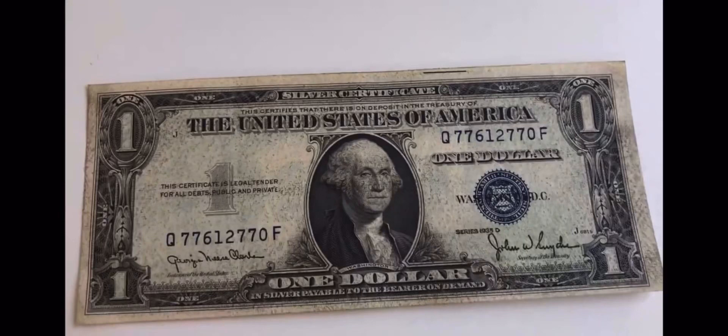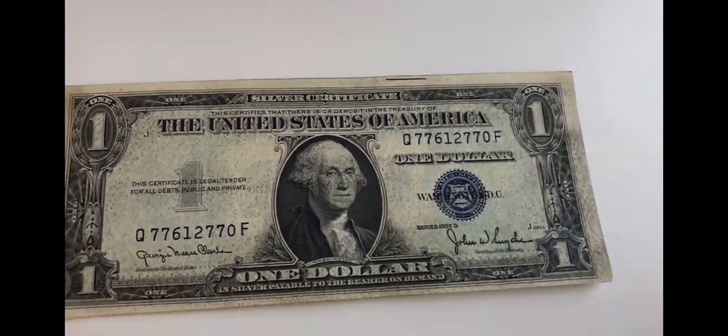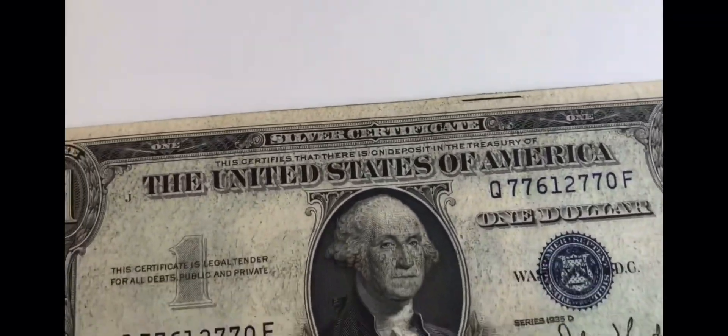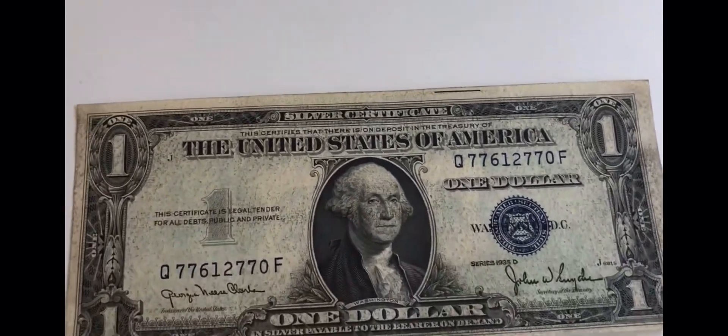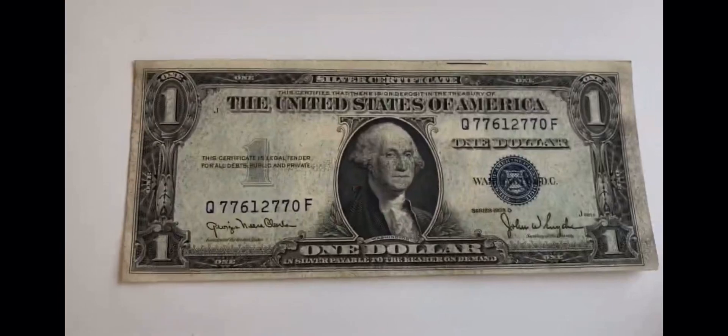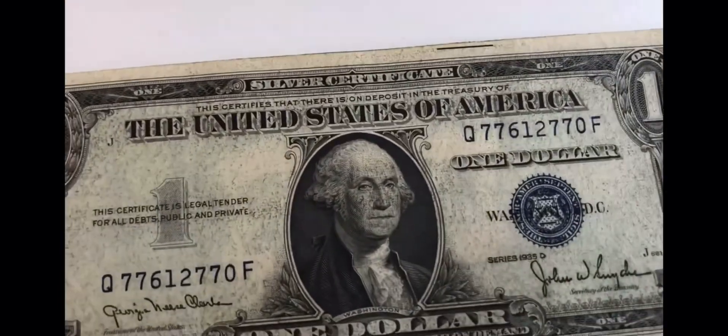Hello everybody, this is Money Collector 2022, and today I'm going to be showing you guys my 1930s paper money collection. First thing we got is a 1935-D one dollar bill silver certificate.